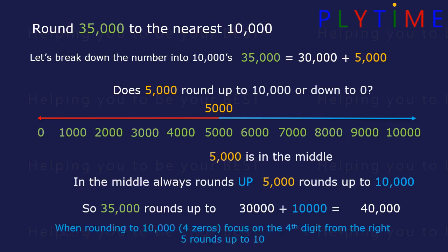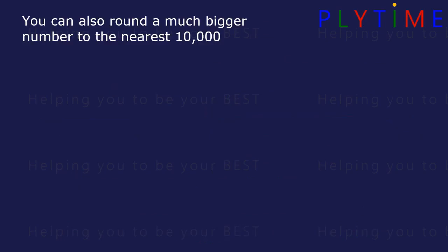When rounding to 10,000 — four zeros — we focus on the fourth digit from the right. Here the 5 rounds up to 10. You can also round a much bigger number to the nearest 10,000.